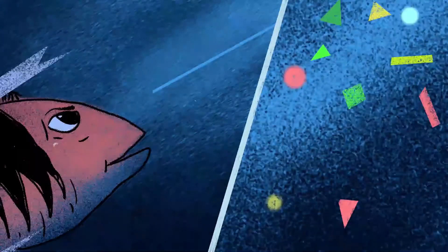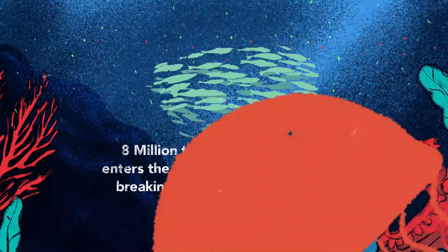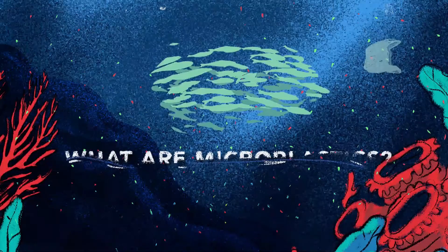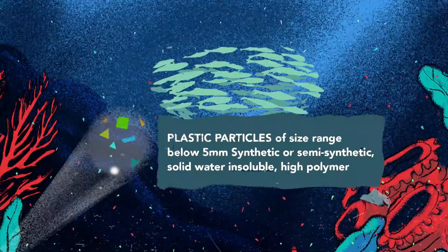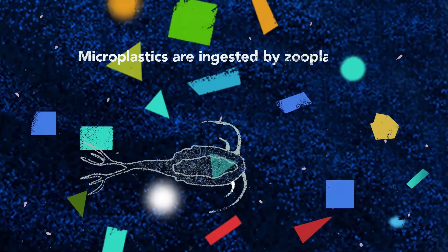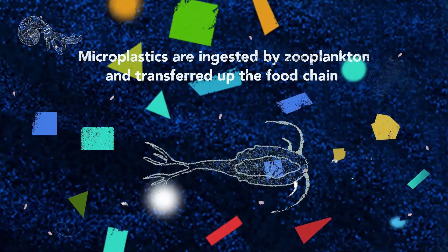Eight million tons of plastic litter enters the ocean annually. This plastic eventually breaks down into microplastic. Microplastics are really tiny pieces of plastic with a size range below five millimeters. Microplastics are ingested by zooplankton and other small sea creatures — this is how they enter the food chain.